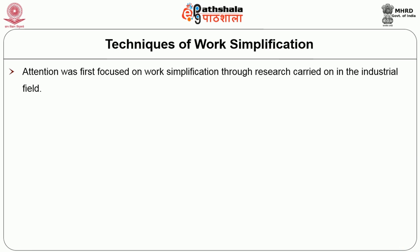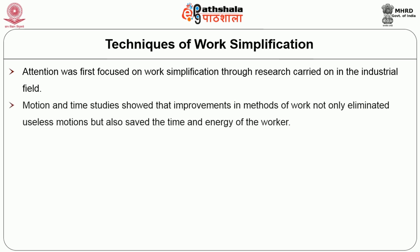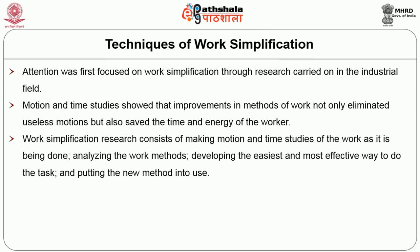Attention was first focused on work simplification through research in the industrial field. Motion and time studies showed that improvement in methods of work not only eliminated useless motions but also saved time and energy for the worker. Work simplification research consists of making motion and time studies of work as it is being done, analyzing the work method, developing the easiest and most effective way to do the task, and putting the new method into use.